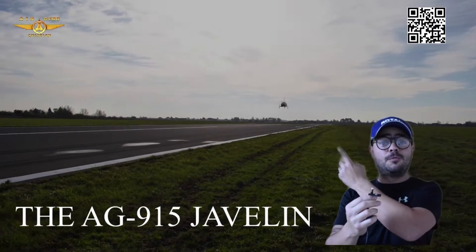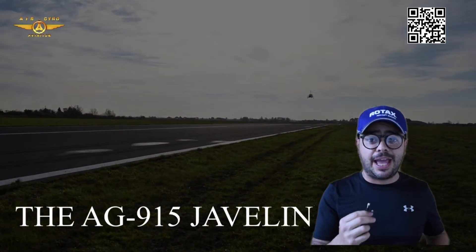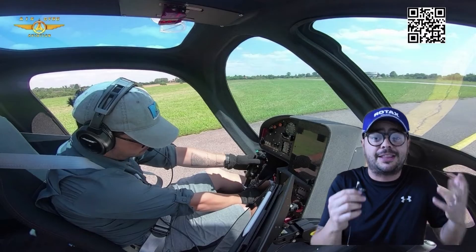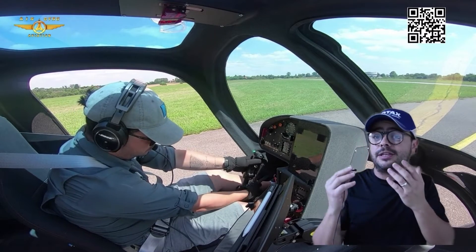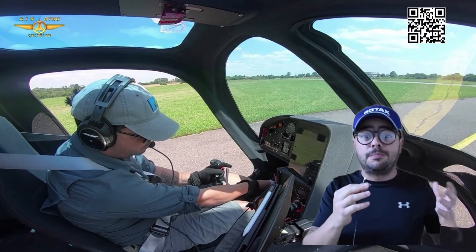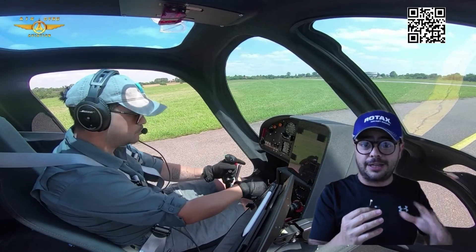Hello everyone, again we are reviewing the AG915 Javelin — a flying saucer, technically a flying saucer. Ladies and gentlemen, you need to understand that this is not a helicopter, this is not a fixed wing. This flying vehicle behaves like a saucer in the air.